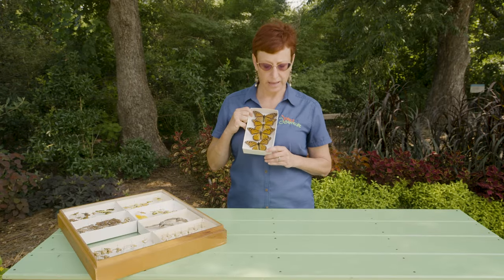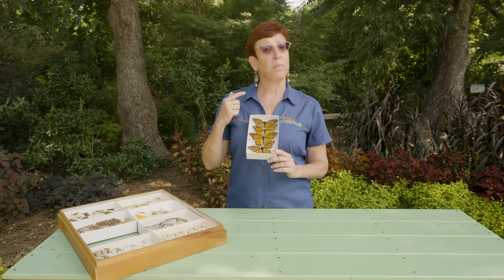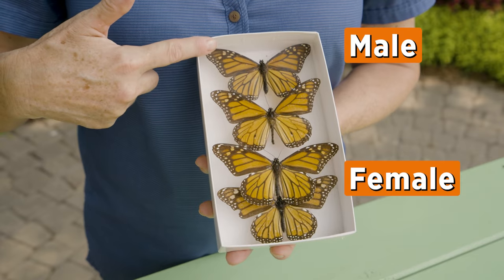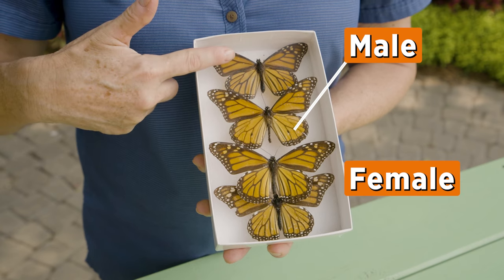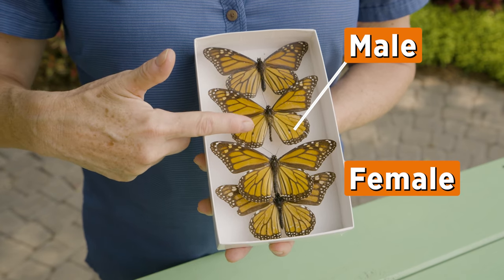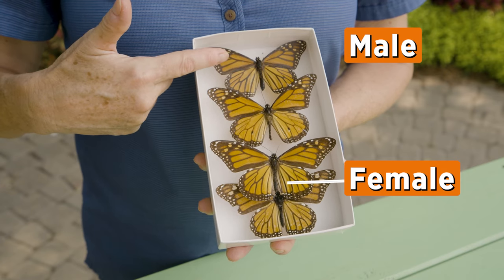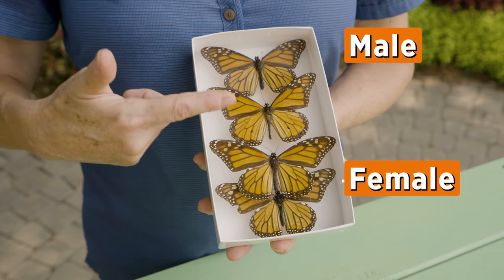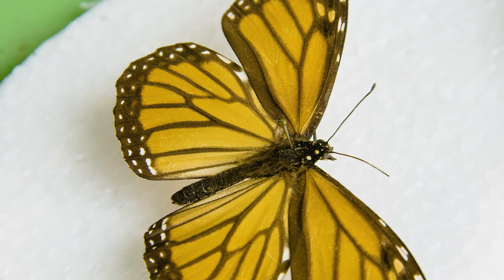The monarch has a male and a female. The male has two spots on the hind wing that designate him being a male. The female is a little larger and she has very thick black lines on the veins of her wings and none of the little heavy black circles.